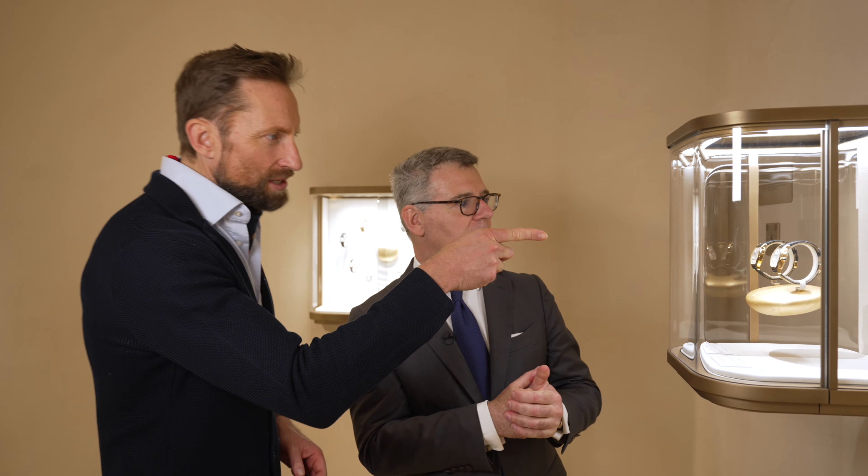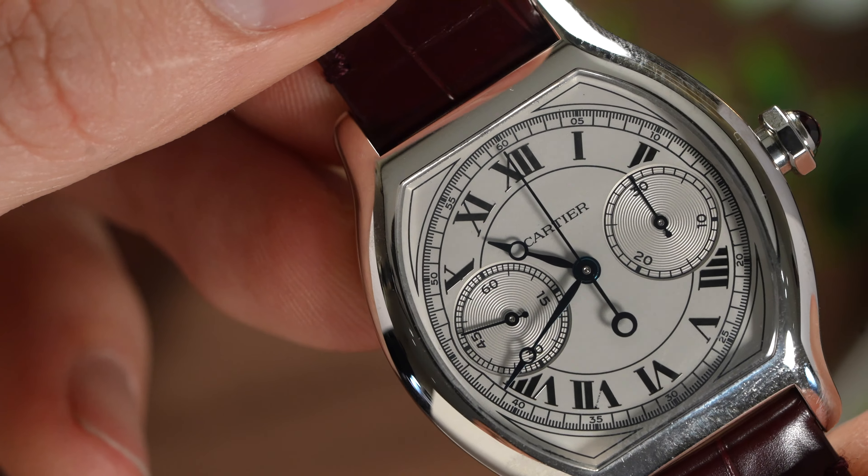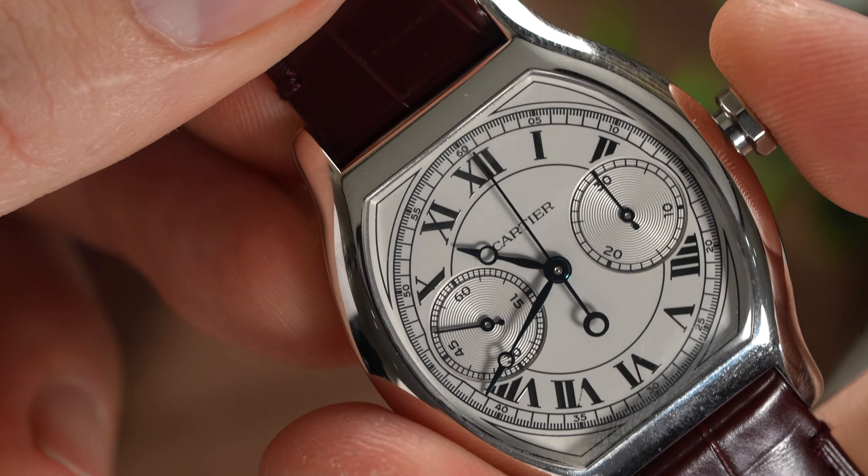How does it operate? Because the crown is so small. You have to pull it out and then push it back.